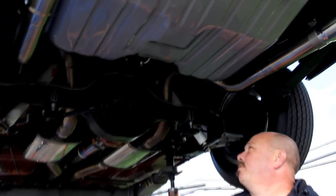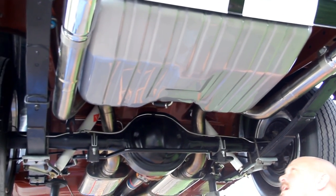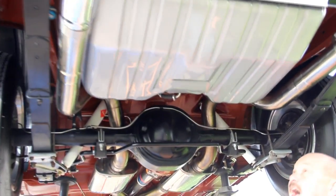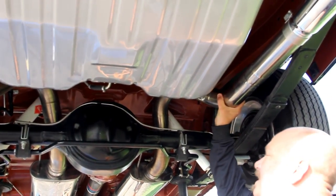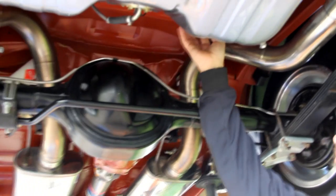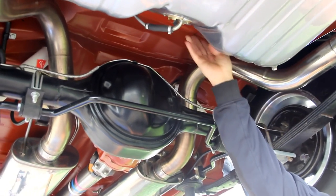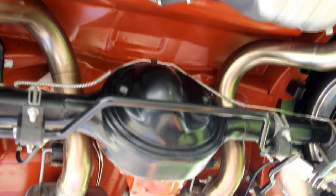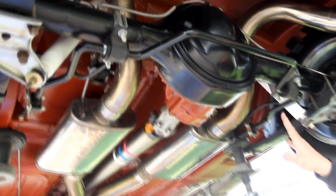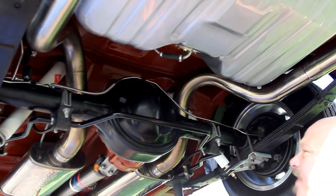We're underneath this beautiful '67 Mustang Fastback, and I tell you, I've seen a lot of cars in my time — this may be the nicest '67 Mustang I've ever seen underneath. You can see the gas tank was powder coated, we've got a three-inch stainless exhaust on it. The floorboards look like they're all original — a beautiful job stripping them down; they've been painted to look like red oxide primer, nice and smooth. If you just take a little bit of time and Windex and wipe it off with a soft cloth, it looks brand spanking new under here.